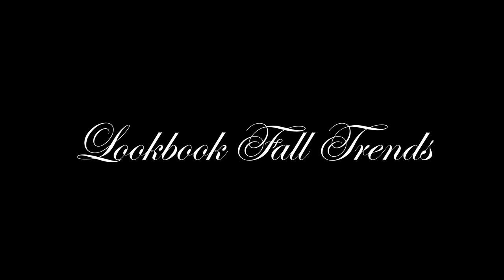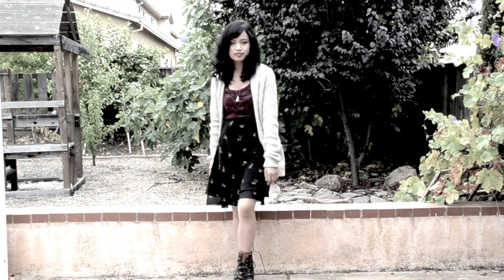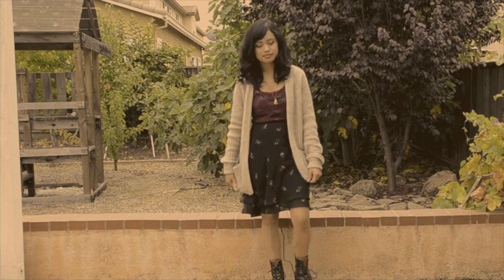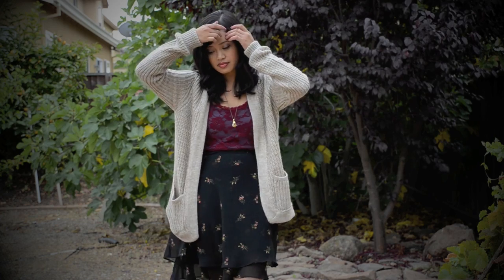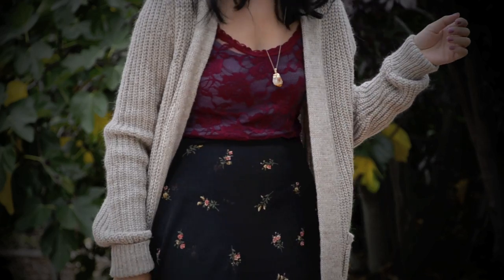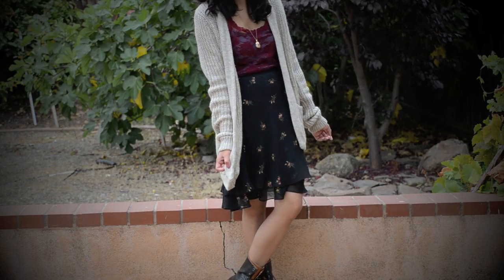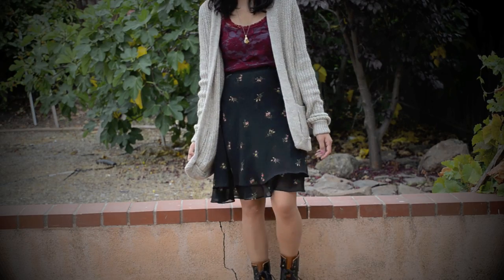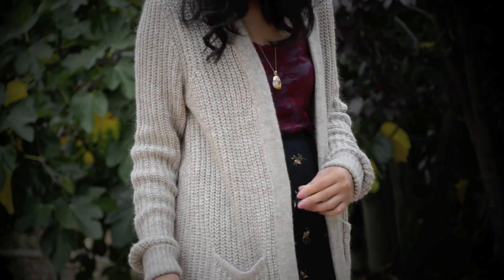I'm back with a lookbook and it is five outfits styling the grandpa cardigan. This first outfit pairs the grandpa cardigan with a lacy top, adding a blue textured thermal under it to add more interest to the top. I'm also wearing a crystal necklace that I got from Canada. I really like this outfit — it's very comfy yet very chic.